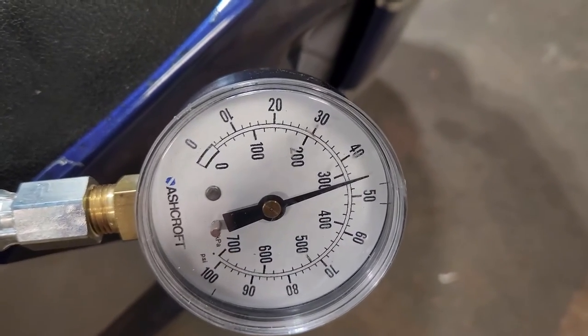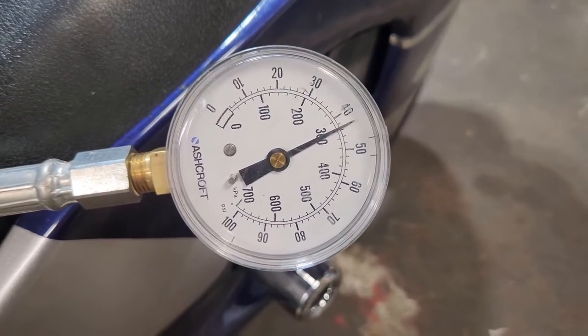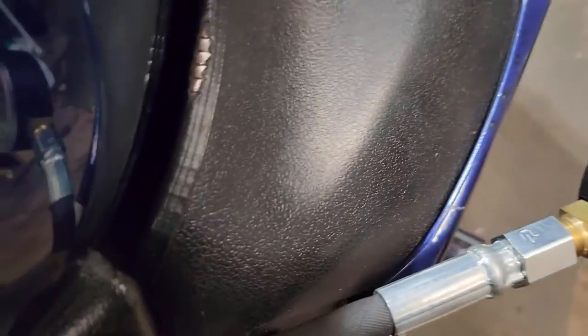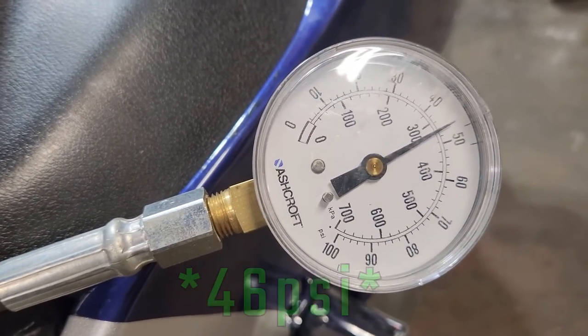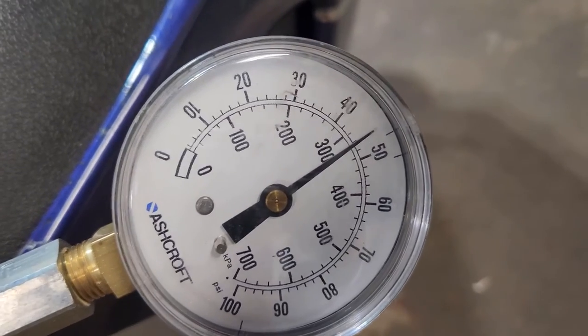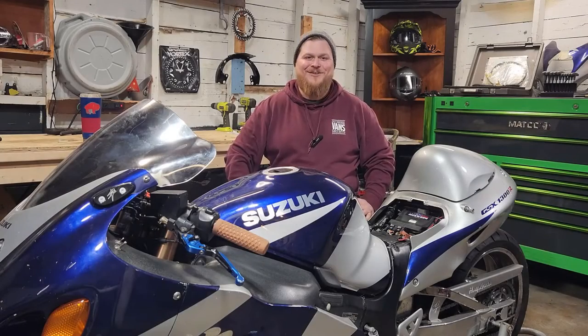I've got the pressure gauge hooked up now. We're going to do three tests: pressure with the bike off, pressure with the bike running, and pressure when I give it a little bit of throttle. With the bike off we're right at 43 psi, which is what the book says we want to read. Now let's fire the bike up and see what it reads at idle — we're at 43 psi at idle. Let's give it a little throttle and see what happens.